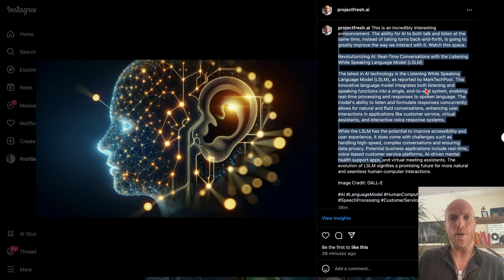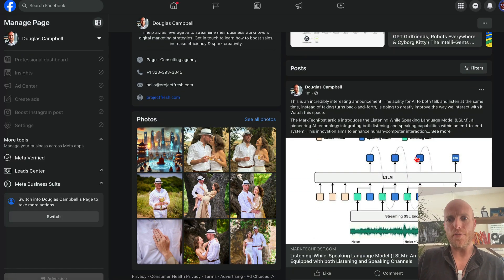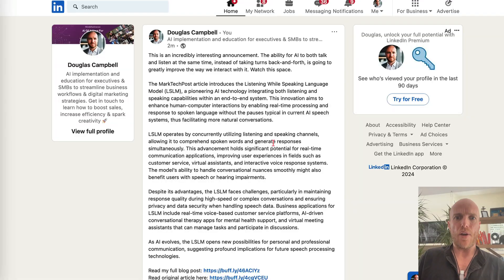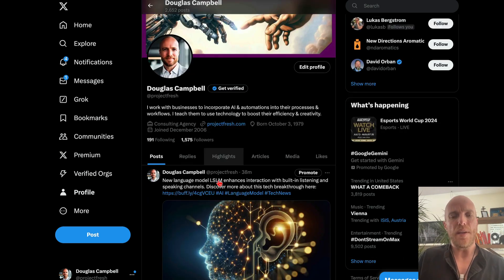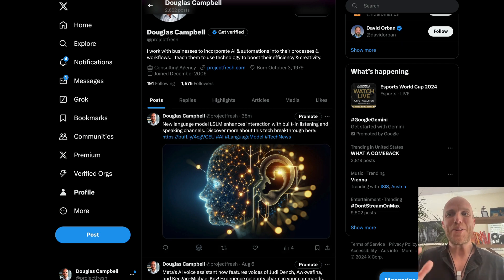It then formats the post for every platform. Instagram gets a shorter version with hashtags. Facebook chooses a photo from the article's link. LinkedIn gets its own formatting. And the tweet is very short with its own hashtag. Each platform gets an appropriately formatted version automatically.